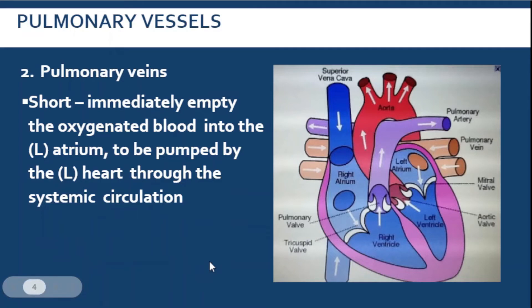Next, we have the pulmonary veins. The job of our pulmonary veins is to bring back blood to the left atrium, and specifically they carry oxygenated blood. They are very short blood vessels and they immediately empty their contents to the left atrium. From the left atrium, the blood will be brought to the left ventricle, and then it will be pumped for systemic circulation.